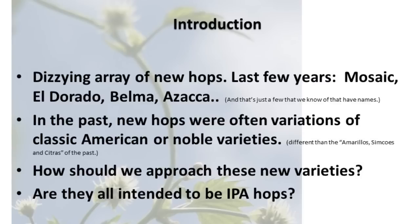So let's think about new hops. As you've probably noticed over the last few years, there's a dizzying array of new varieties available to us in the homebrew and craft brew world — hops such as Mosaic, Eldorado, Belma, Azaka — and that's just the ones that have names. There are many more that are just numbers from the various breeders and suppliers. In the past, new hops from American breeders were kind of variations on existing successful American hops, such as a Super Cascade, or a more crop-stable version of something that already existed, or maybe a variation on a noble variety more suitable to the North American growing climate. But we see something new emerging now — new sensory things coming from the new hop varieties. So it makes us ask: are they all intended to be IPA hops?